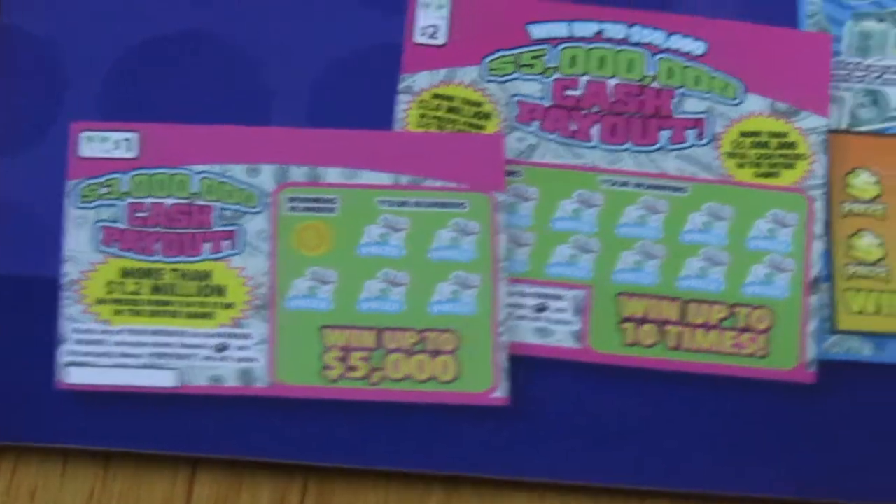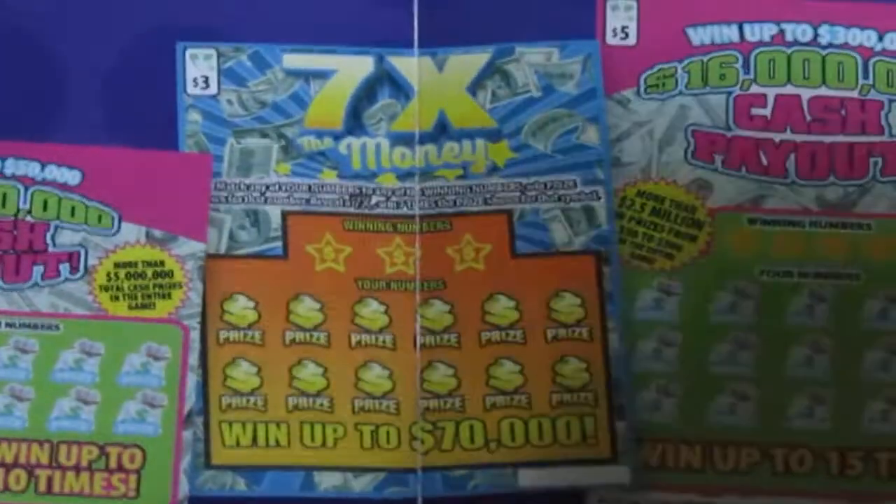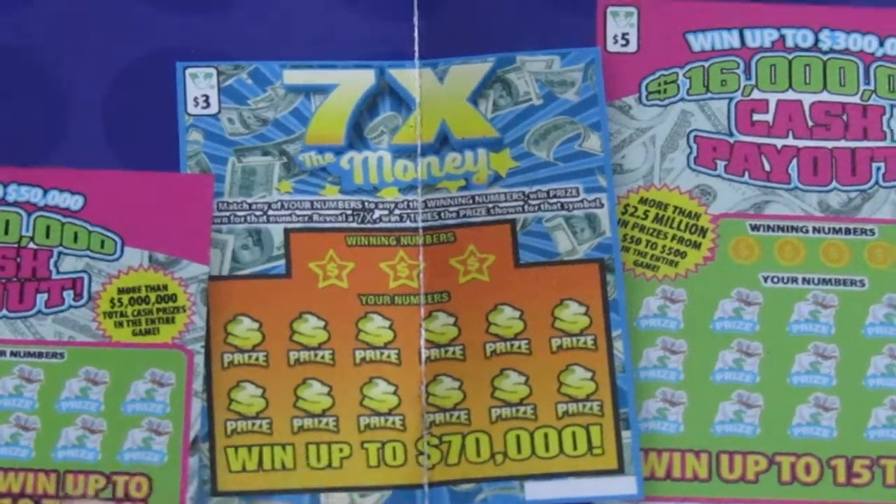For the month of August, it launches on August the 1st — the brand new Cash Payout series that's coming out. There's the $1, the $2, and then there's the Seven Times the Money. I love those tickets.